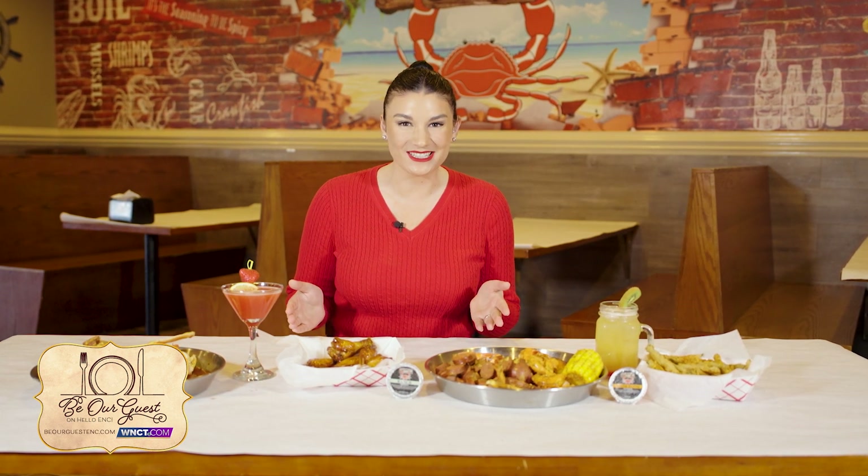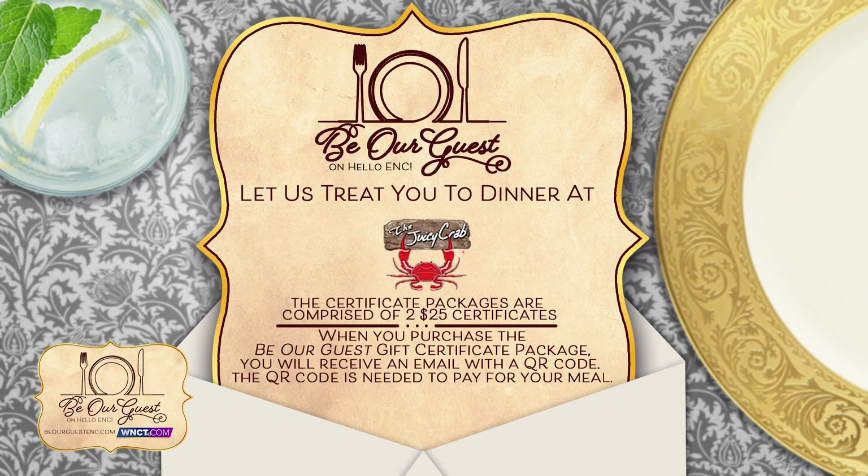It's time for Be Our Guests, where we help you save money while having a delicious dining experience. Today we are at the Juicy Crab in Winterville. Make sure to go to WNCT.com and find the Be Our Guests tab to get your $50 gift card for just $25, as these will sell out fast.